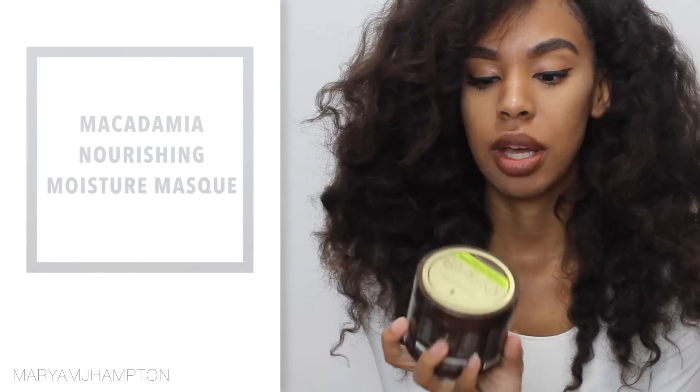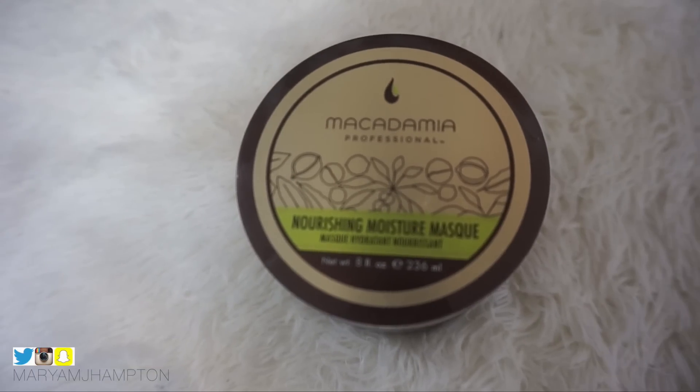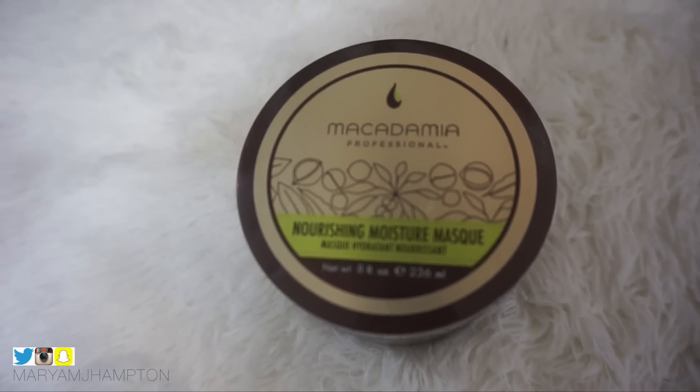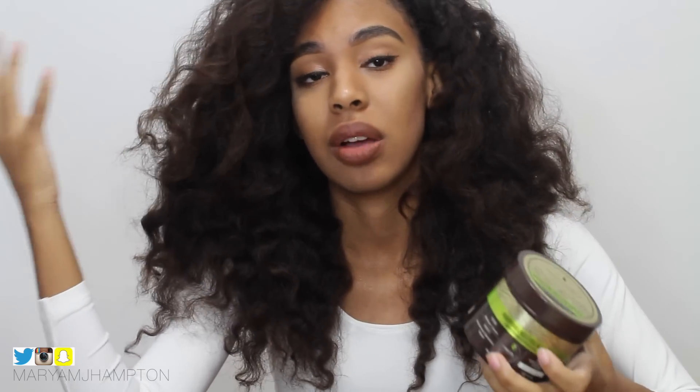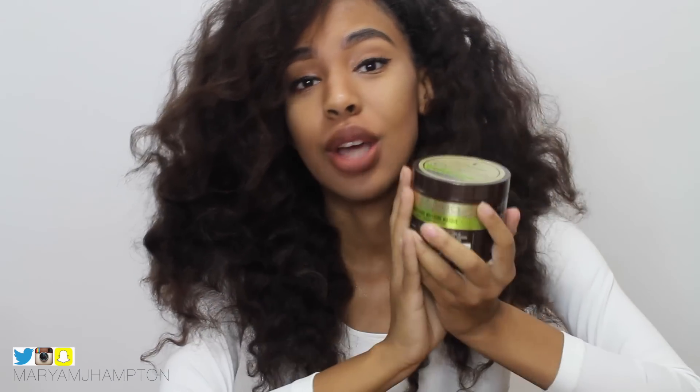The next product is by Macadamia Professionals — this is their Nourishing Moisture Mask. All of these products have really long names, but this smells amazing and it really leaves your hair moisturized. I'm not a person who keeps conditioner in my hair for a really long time. I usually put it in when I first get in the shower and rinse it out when I'm done, so about 10 to 15 minutes. It's just amazing and really affordable.